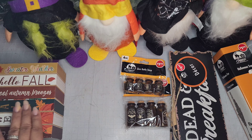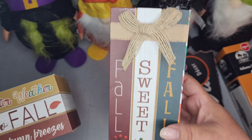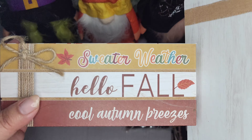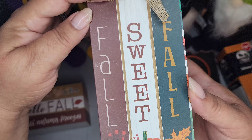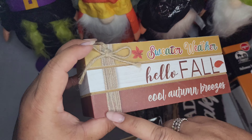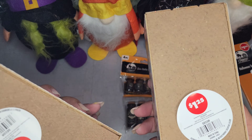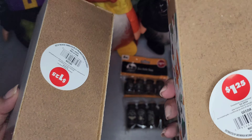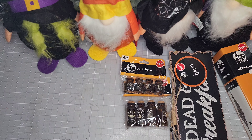Then I picked up these faux book stacks. This one is in a horizontal and this one is in a vertical setting. This one says 'Sweater Weather,' 'Hello Fall,' 'Cool Autumn Breezes,' and this one says 'Fall Sweet Fall.' They have little bows on top — this one's got a faux jute twine bow and this one as well. They're cute and like a full solid block — well not solid, they're hollow, but they're $1.25.